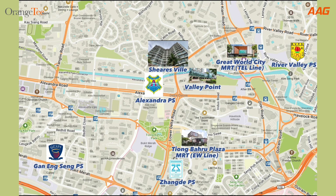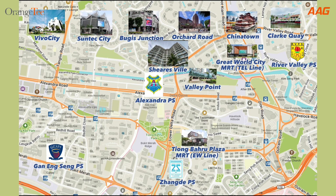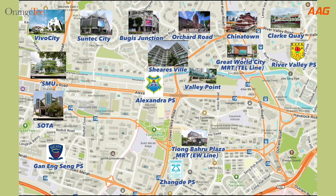In addition, our locality is also connected via just one bus ride to major local hotspots like Vivo City, Suntec City, Bugis Junction, Orchard Road Shopping Belt, Chinatown, Clarke Quay, and more. Besides this, you will also find a direct bus ride to the Singapore Management University or SMU at City Hall, and the School of the Arts Singapore or SOTA. With such easy access to these amenities, Shearsville is indeed at a location not to be missed.